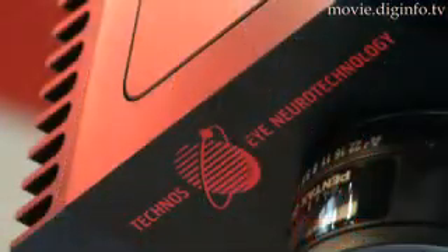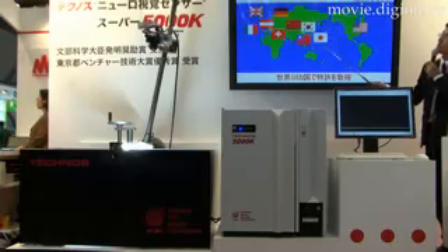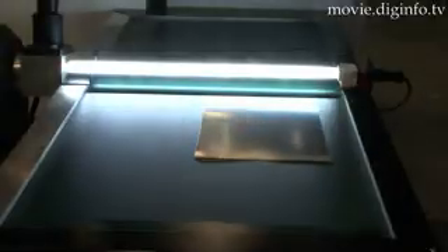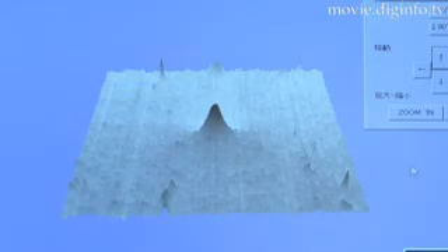Technos has developed the Neurosensor 5000K Visual Inspection System, which utilized aspects of neurotechnology in its development process to create a camera and inspection system that has up to 116.5 times the visual acuity of the human eye and up to 1000 times that of a conventional CCD line sensing camera, and can display the results of scans in 3D.